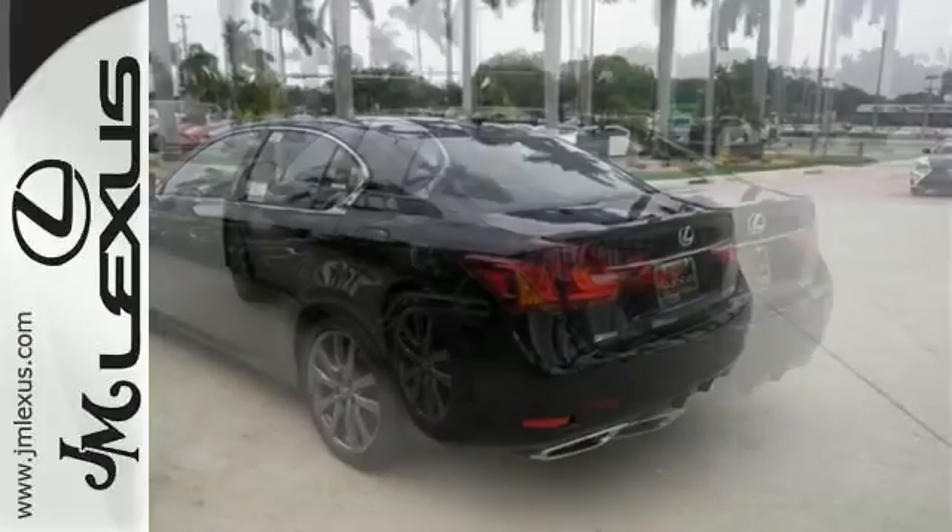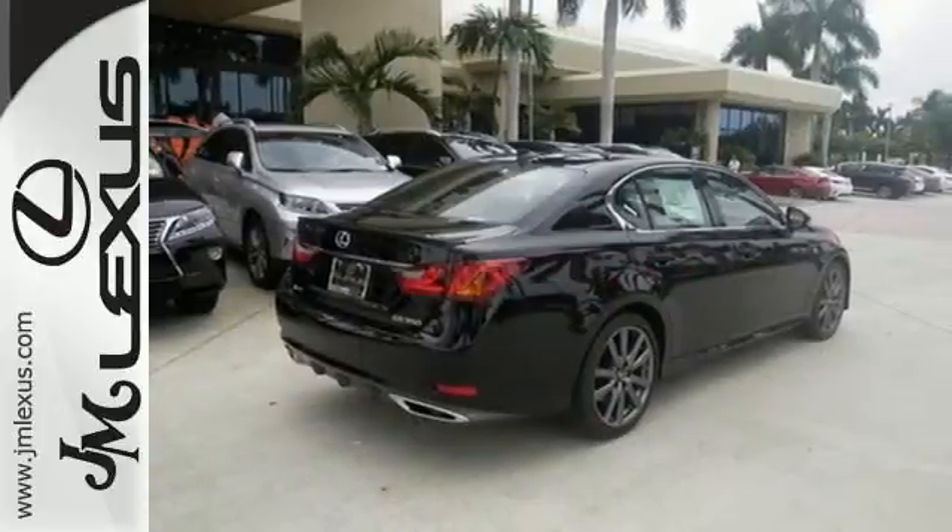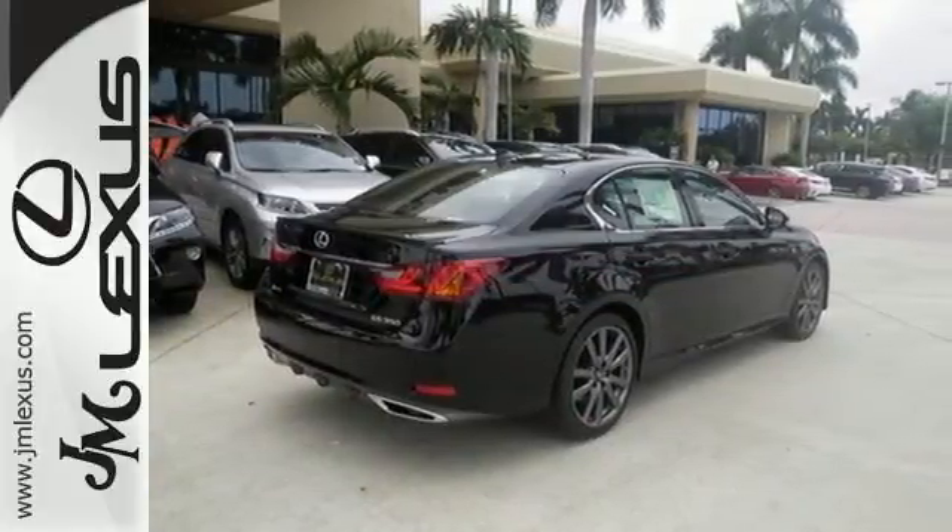The feel of the road, the power, the efficiency, and the features are yours to command with Drive Mode Select, Lexus Personalized Settings, and Remote Touch.